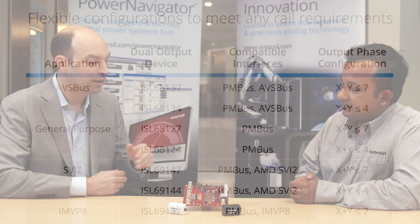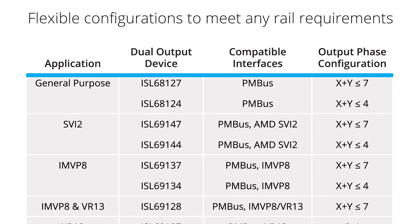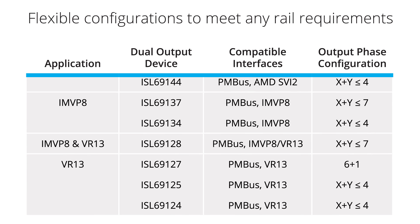Now along those lines with multi-phase solutions, can you comment on what product variations we are launching in the market? Absolutely. The family makes up a couple of different ranges, whether it's the x86, Intel-based, ARM-based, or we even have what's a general purpose using AVS bus solutions.